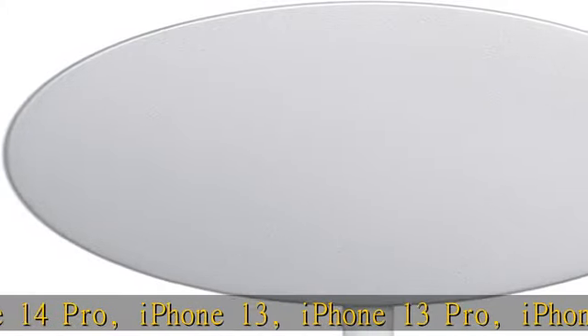The MagSafe charger maintains compatibility with Qi charging, so it can be used to wirelessly charge your iPhone 8 or later, as well as AirPods models with a wireless charging case.